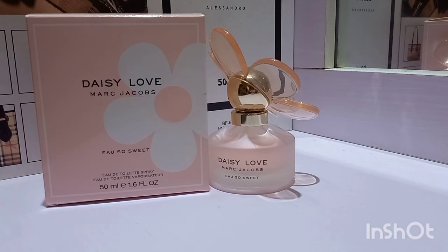The longevity and projection are not anything out of this world — obviously it's an eau de toilette, so I did not expect too much. I think it's something very simple for when you just want to spray something and go down the street or run errands. I would not class it as a beast mode fragrance, but I definitely have no complaints.